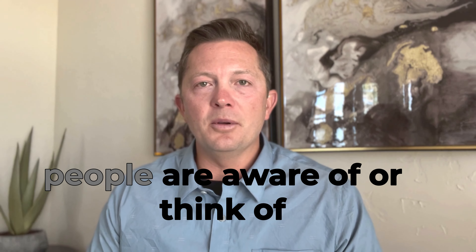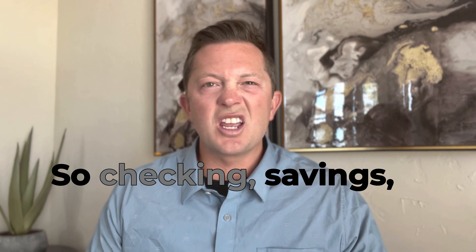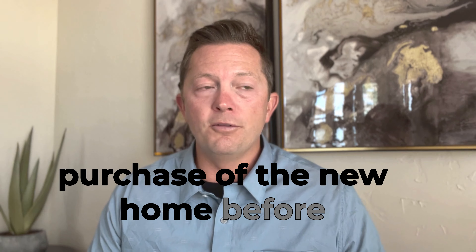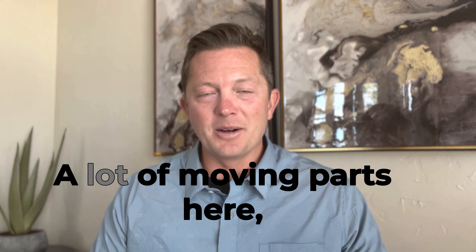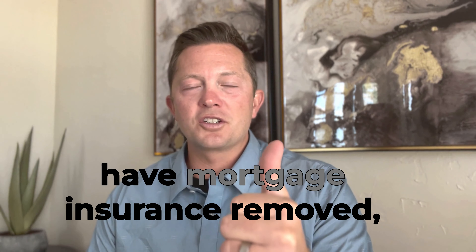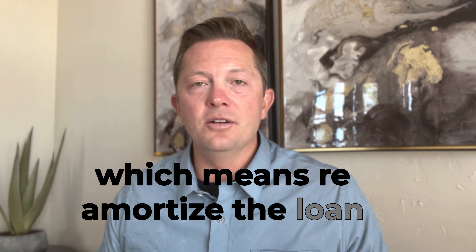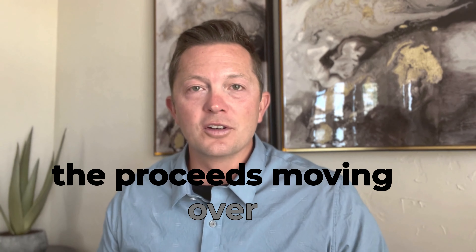Another option that not many people think of is using savings on hand — checking, savings, anything liquid — putting minimum down on the purchase of the new home before selling their previous home. Once you're in the new home, sell the previous home. Take the proceeds from the sale and apply it to the new home: one, have mortgage insurance removed, and two, have the loan recast, which means re-amortize the loan based on the new loan balance and bring that monthly payment down to reflect the benefit of the proceeds moving over to the new home.